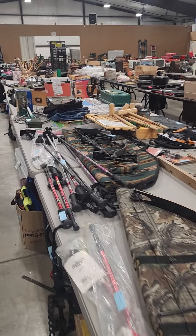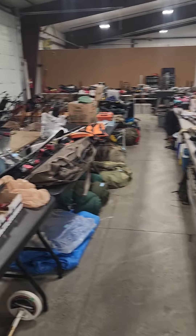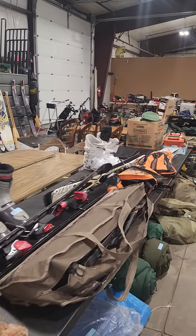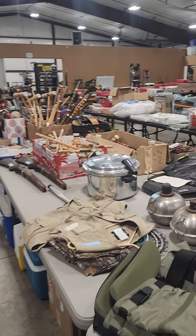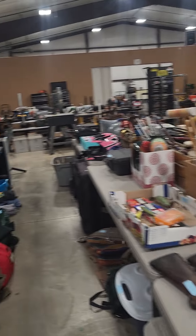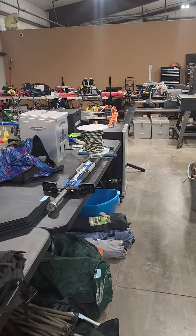I'm going fairly quick because I don't want the video to be too long, but each item is cataloged. Visit gardnerauction.com or stop by Highway 93 South, behind the John Deere dealer — you can take a look at everything. Items start closing this Monday, July 25th at 5 p.m.